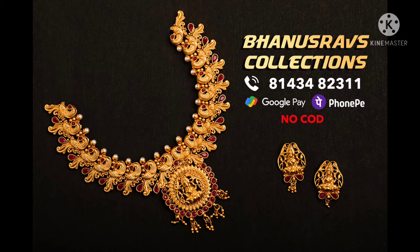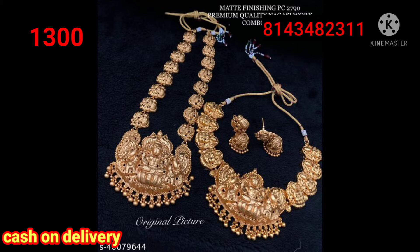Hello, welcome to Barnashouse Collections. If you are watching my channel, subscribe, like and comment in the comments section. This is a nice braddle set and two combos.